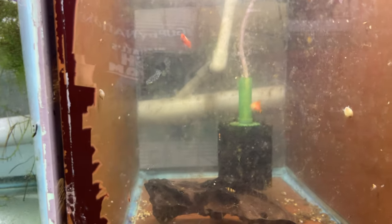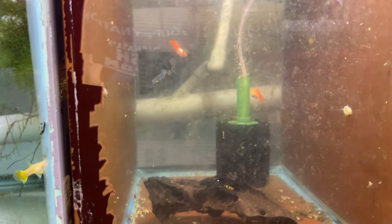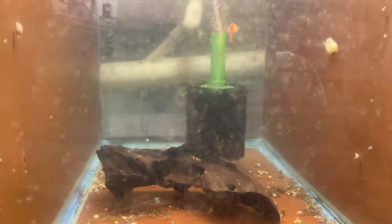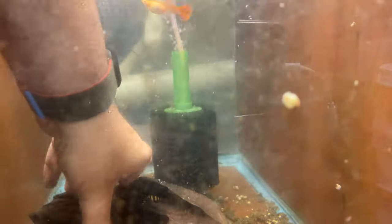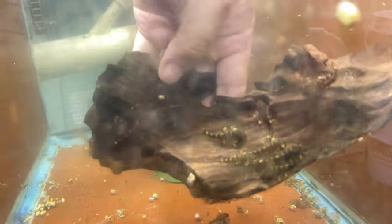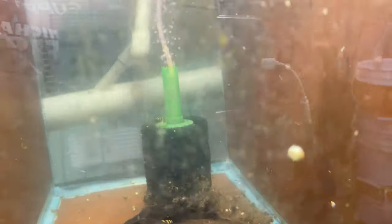Also, underneath that driftwood are some L01 plecos. Let's see if I can show you. There they are, just chilling. Just another pleco to raise and breed in the fish room.